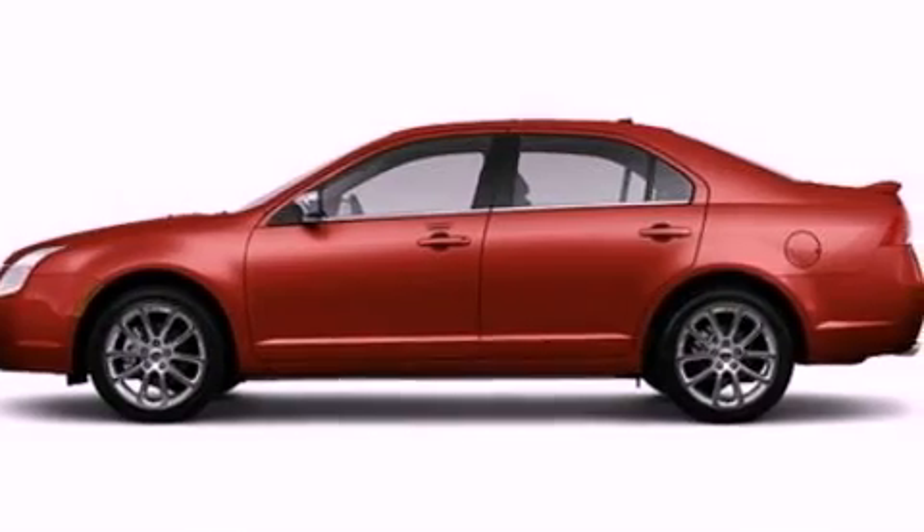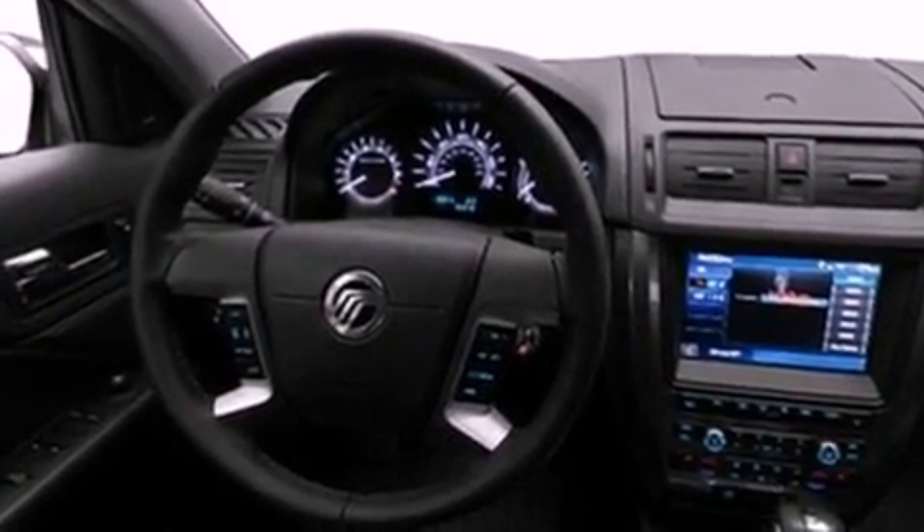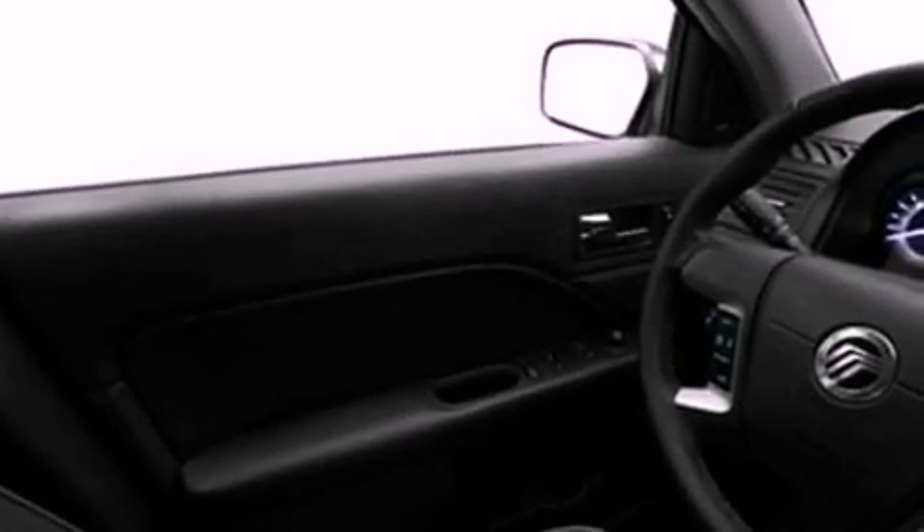Its top features include heated front seats, a low-tire pressure indicator, satellite radio, aluminum wheels, and traction control and stability control systems.